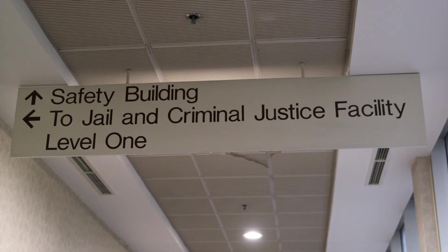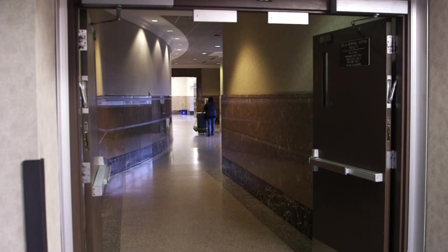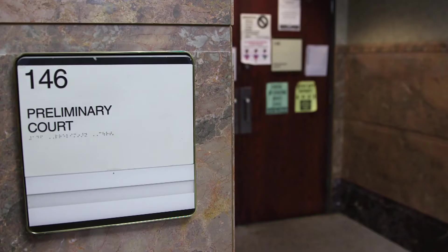To access the Criminal Justice Facility, follow the skywalk until you see a set of double doors on your left, about halfway across the skywalk. Walk through those doors and you'll be on the first floor of the CJF. On the first floor of the CJF are Intake Court, located in Room 137A, and Preliminary Court, also known as Prelim Court, in Room 146A.